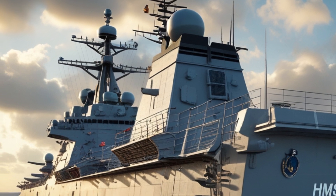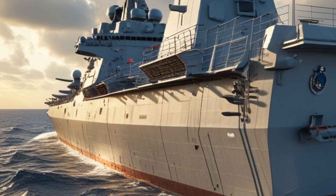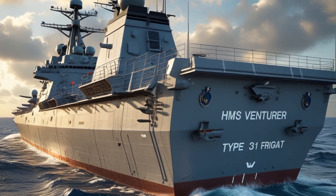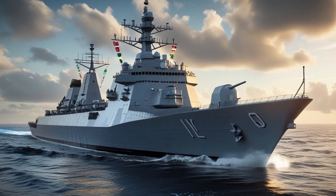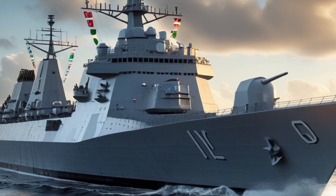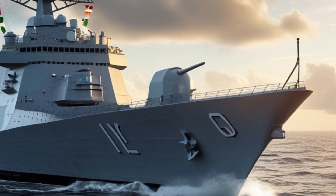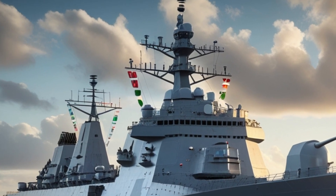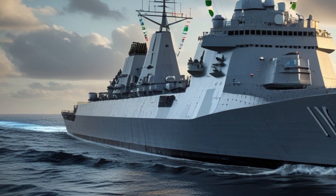Measuring approximately 138 meters in length and displacing around 5,700 tons, the HMS Ventura features a sleek and stealthy design. Its angular hull and superstructure reduce radar cross-section, making it harder for enemy forces to detect. The ship's propulsion system allows for high speeds reaching up to 28 knots, with an operational range of over 7,000 nautical miles, enabling long-range missions with minimal logistical support and making it ideal for global deployments.